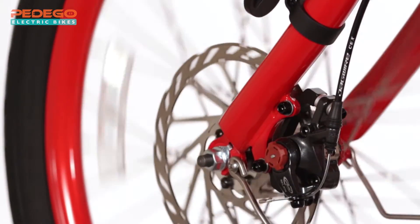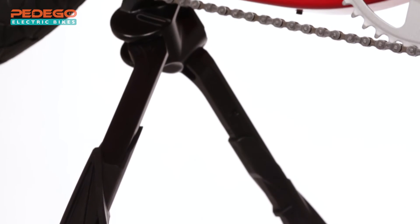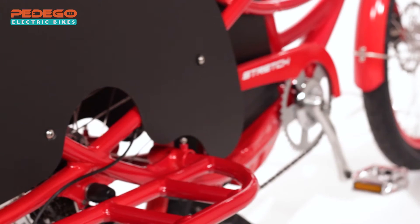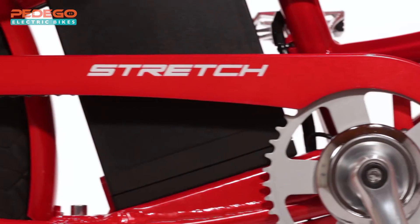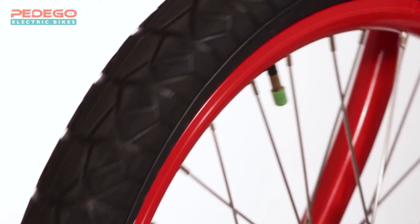Top-of-the-line disc brakes for powerful and reliable braking, front and rear lights for your safety, a sturdy double kickstand for easy loading and unloading, protective wheel skirts to keep fingers and toes out of harm's way, fenders and a chain guard to help keep you clean and dry, and self-sealing tubes to help prevent flats.